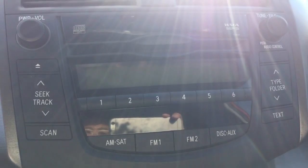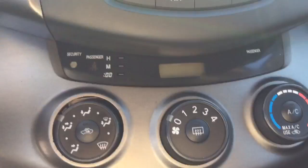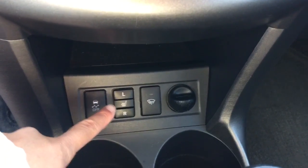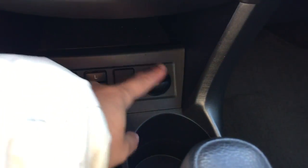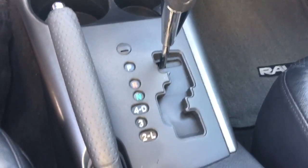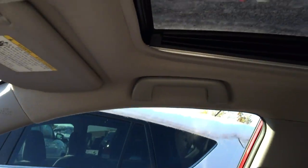It also comes with the manufacturer CD player along with AM, FM, satellite radio, WMA, and MP3 player. Air conditioning. It also comes with traction control, heated front seats, front windshield heated wipers, a 12-volt power outlet, automatic transmission, and a sunroof.